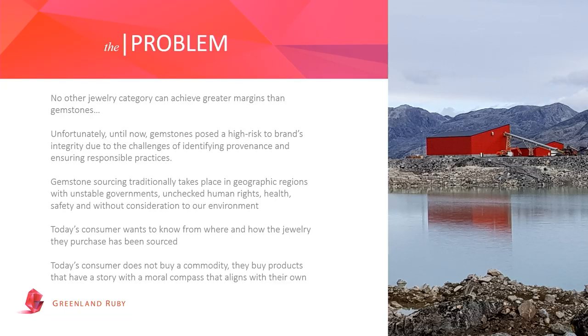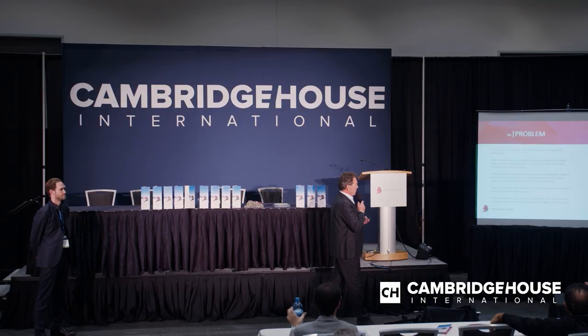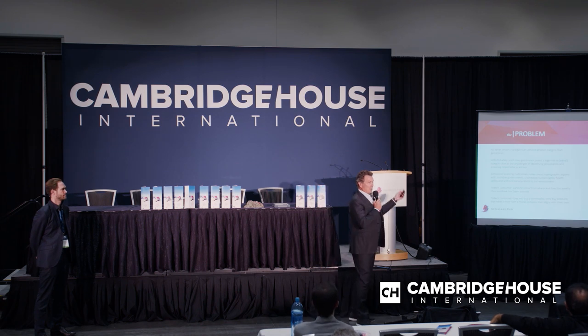For anyone who knows a little about gemstones, provenance and origin are real issues. Imagine Tiffany, Louis Vuitton, or Signet having a recall on jewelry because the origin isn't what it's supposed to be, or the quality or provenance is in question. The consumer today wants to know what they're buying and why — it needs to have a purpose. Greenland Ruby offers that purpose, from a pristine environment. It's not a commodity.